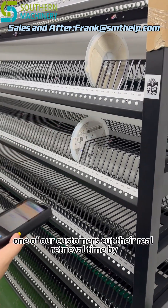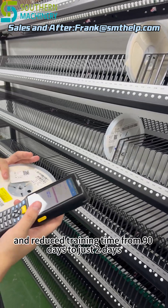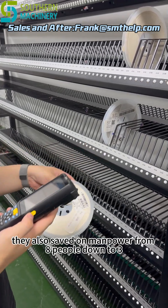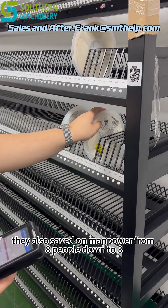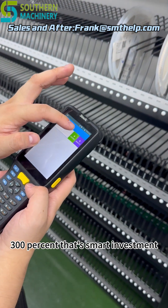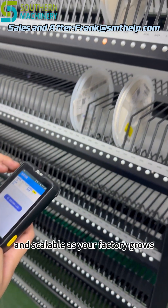What about performance? One of our customers cut their reel retrieval time by 70% and reduced training time from 90 days to just two days. They also saved on manpower — from eight people down to three — while increasing speed by over 300%. That's a smart investment: low cost per reel, high ROI, and scalable as your factory grows.